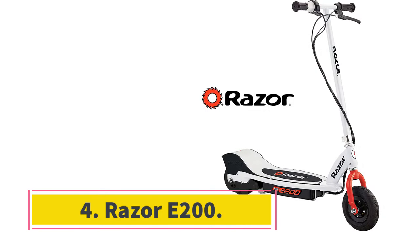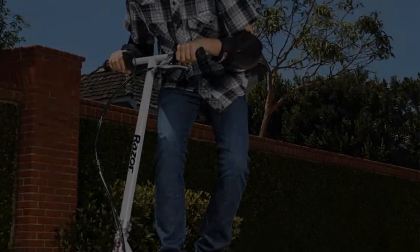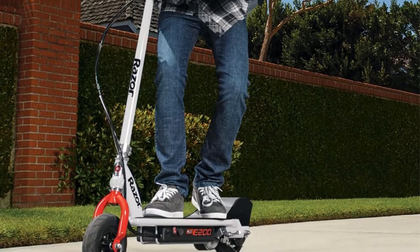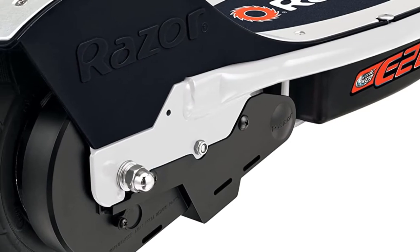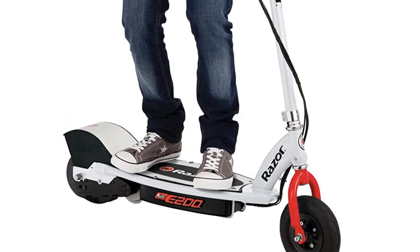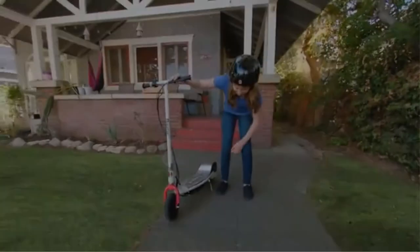At number 4, the Razer E200. Electric scooters are also an excellent way for teens to get around town or to their first part-time job without a license or car. Featuring a standard bare-bone design, though pretty affordable, the Razer E200 won't be winning any awards, but it might win the hearts of parents who can limit their kids at 12 miles per hour travel speeds. The 200-watt motor under the deck is operated by a twist grip and can carry up to 154 pounds.